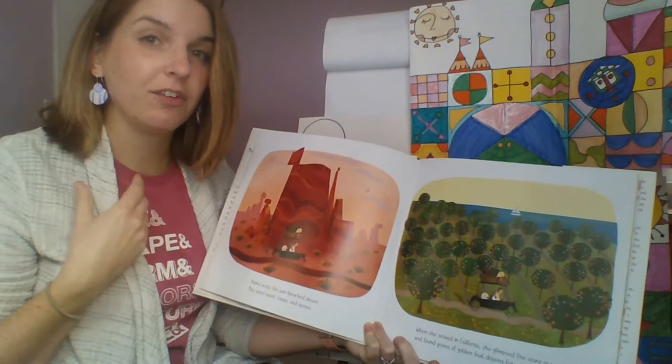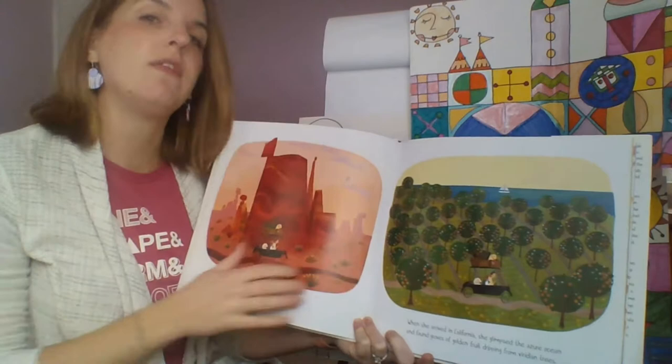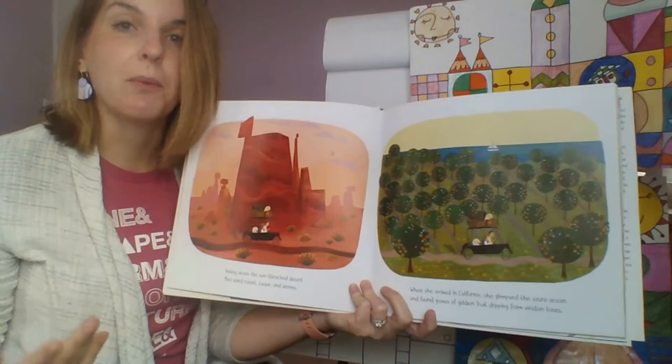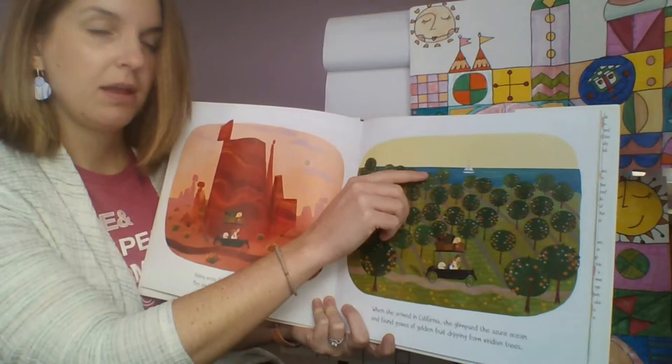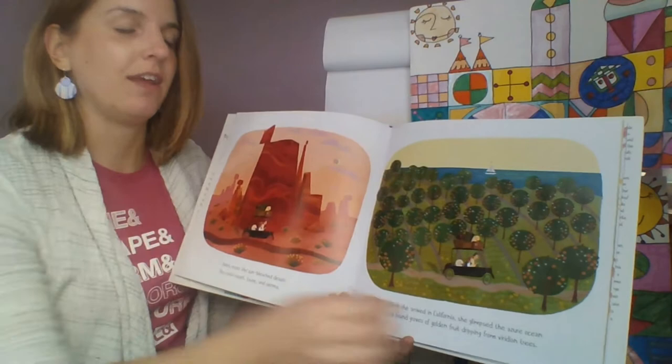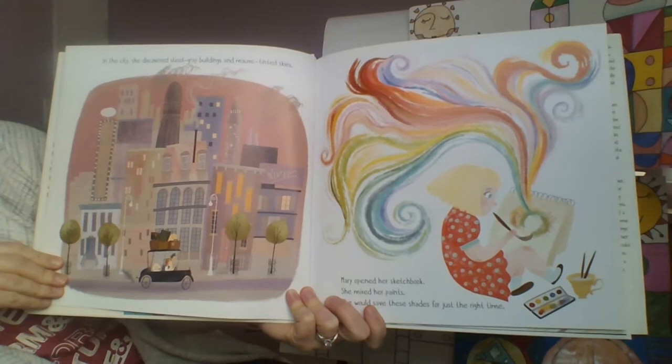These are not the usual color names we're used to — we're used to red, green, or yellow. These are different colors that describe different types of those basic colors. For example, russet, taupe, and sienna are all different types of browns — like reddish browns or darker browns. Azure describes blue, like the ocean, and viridian describes green, like the trees. So you're going to be hearing some different colors in this book.